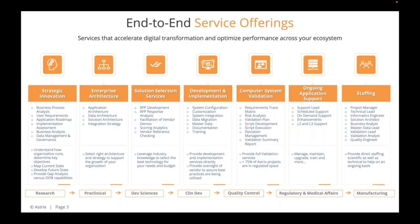In terms of the services Astrix brings to bear, we have services that accelerate digital transformation and optimize performance across your entire ecosystem. That includes helping companies with strategic innovation, business process analysis, user requirements, and application roadmaps. From there, we help with technology architecture, vendor selections and RFPs, development and implementation, computer systems validation, and ongoing application-level support. We also staff both scientific and IT personnel through the Astrix Staffing Services Group.